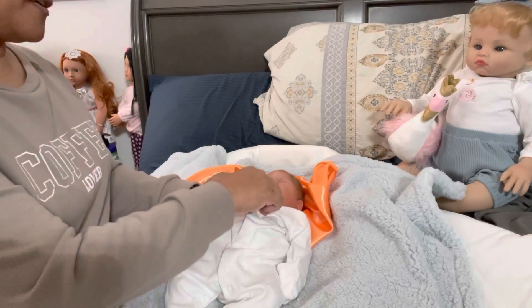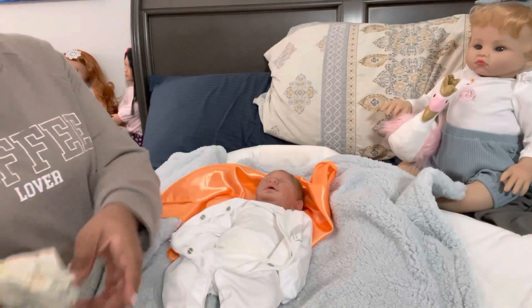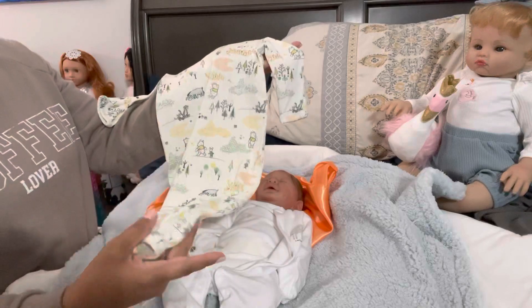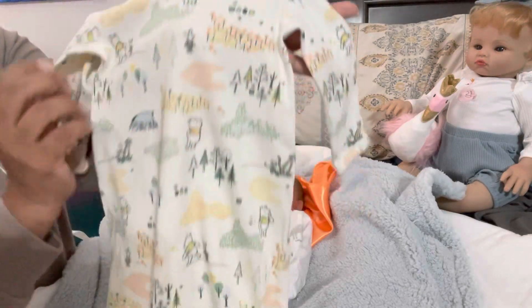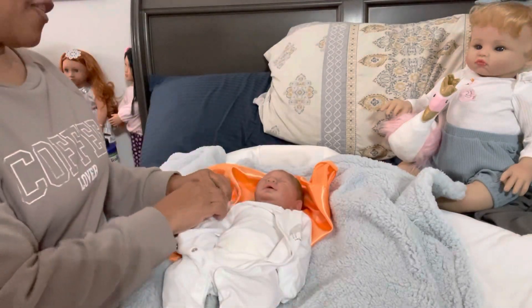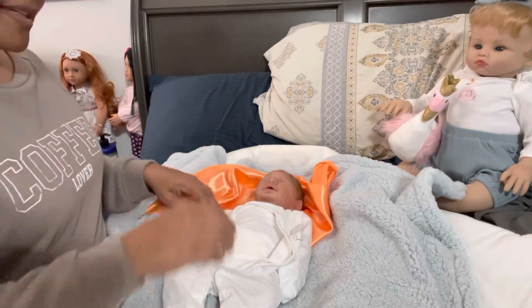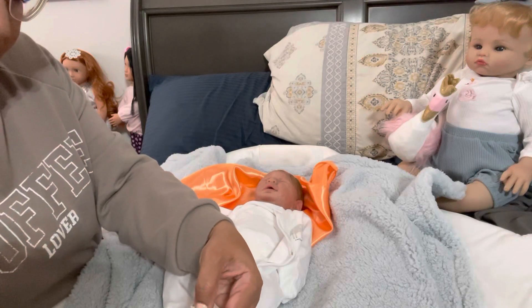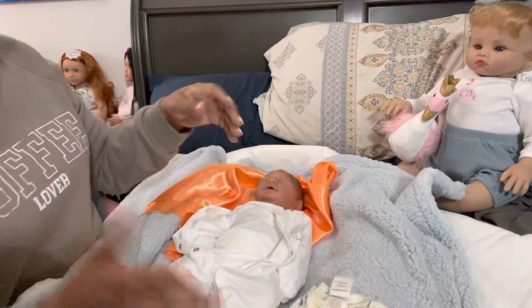I wanted to do this video just to bring him back on for you all to see him and to change him. I'm going to change him into this little outfit — I got this gown off of Mercari and it's a vintage Winnie the Pooh. I love all things Winnie the Pooh. When I saw that, I was like, that's going to be for my baby. It is a newborn size — it says zero to three, but it doesn't look that big. That's what I'm going to put on him.